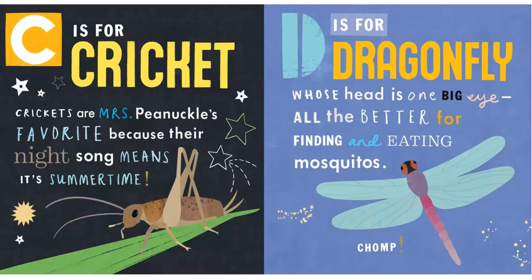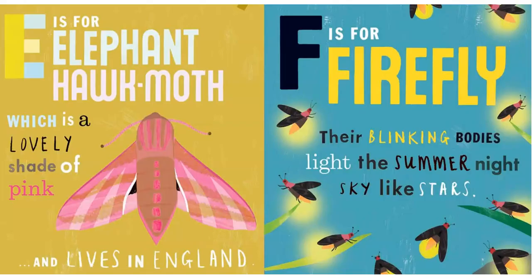D is for Dragonfly, whose head is one big eye. All the better for finding and eating mosquitoes. Chomp.